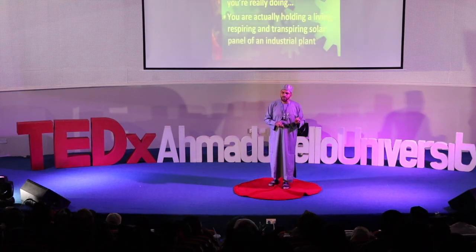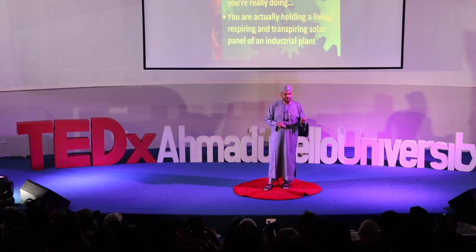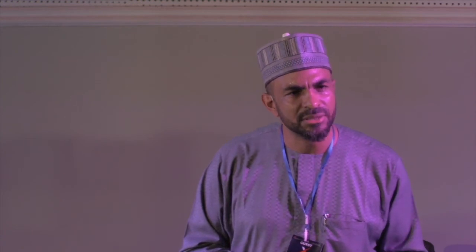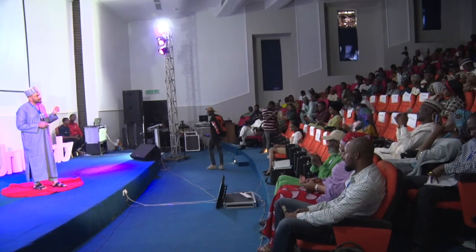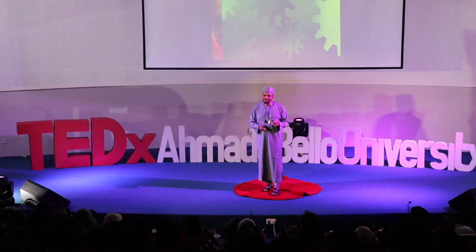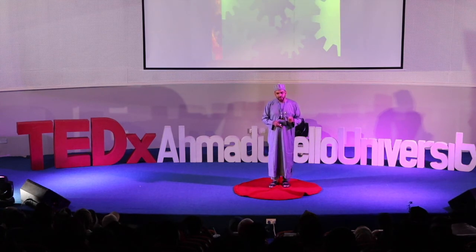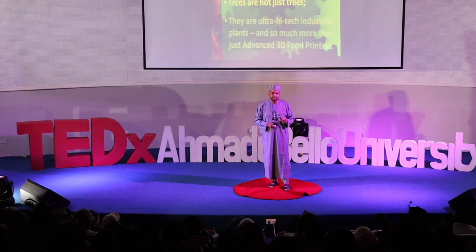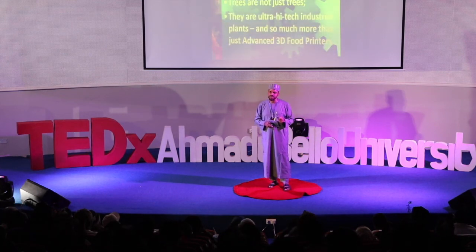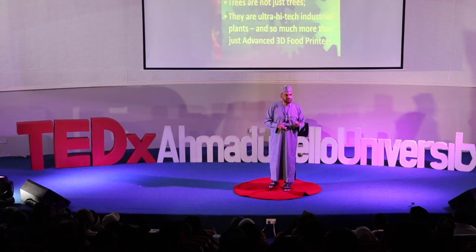What you are actually holding is a living, respiring and transpiring solar panel of an industrial plant. I really hope you all know by now that trees are not just trees — they are ultra-high-tech industrial plants, and so much more than just advanced 3D food printers.